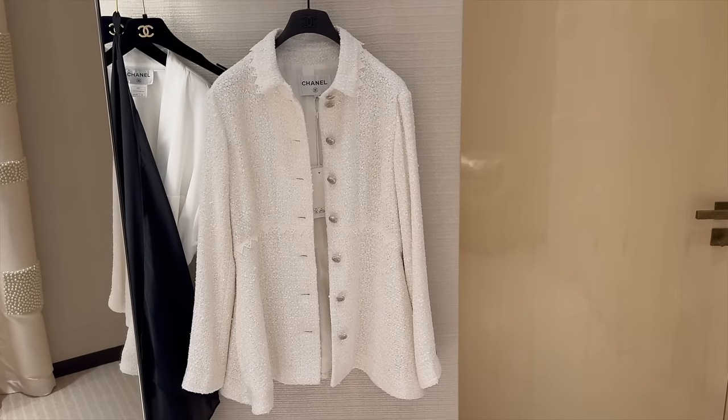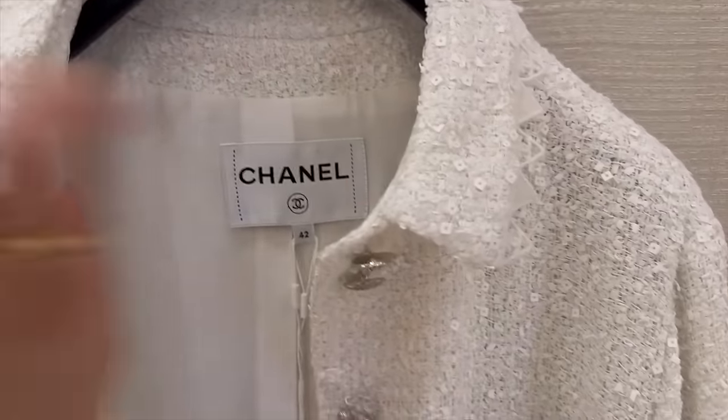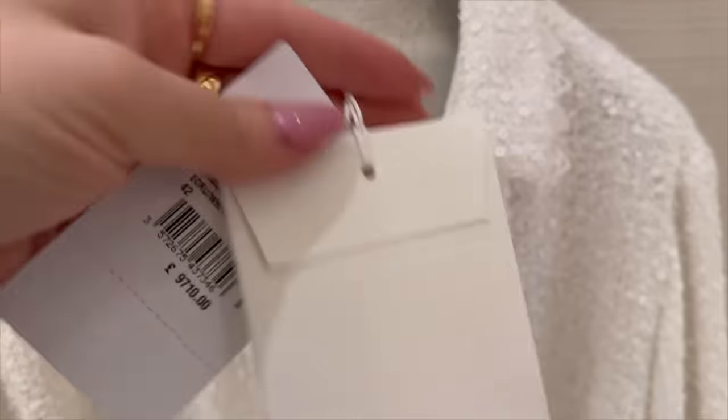This is the only ready-to-wear piece that I like from this collection. It is so pretty — let's check the price. Oh my god, I'm definitely not buying this. It's too expensive but it's so stunning — incredible. I love the detailing with the little CCs, the sequins, and the gorgeous buttons.